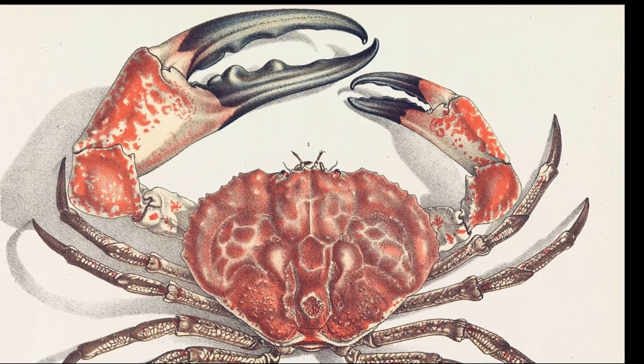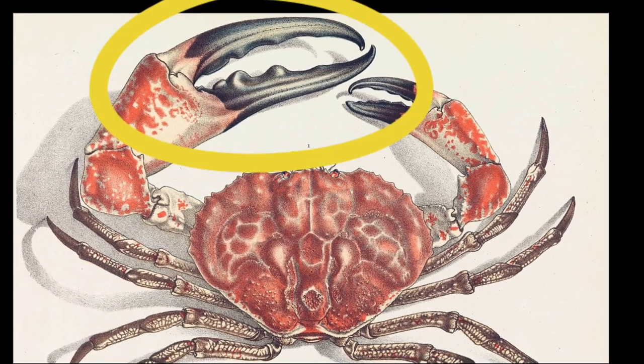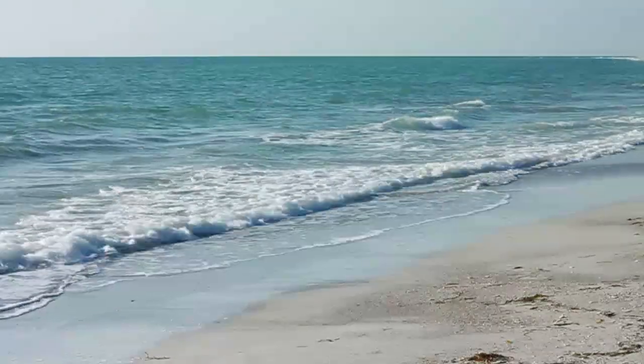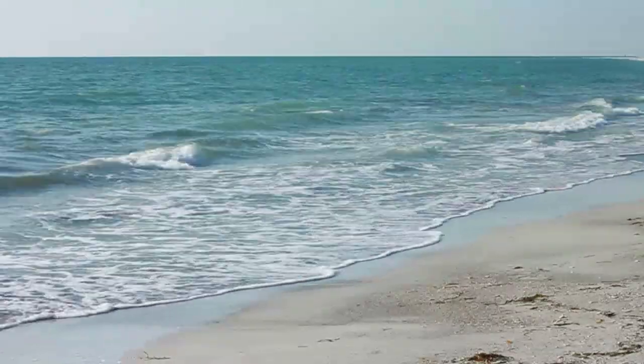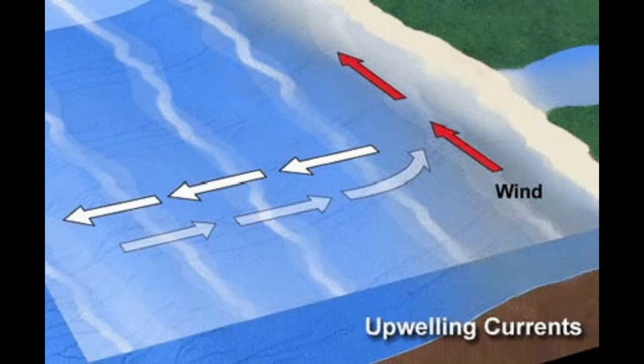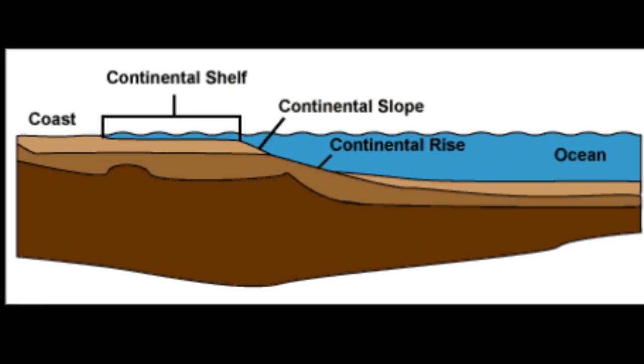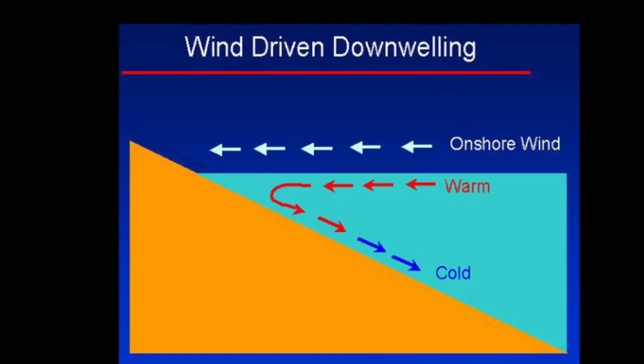Male crabs grow significantly larger than females. Each male has a huge claw. During the summer, alongshore winds cause cooler water to upwell onto the continental shelf, so the crabs move from deeper water onto the shelf where there is more food.